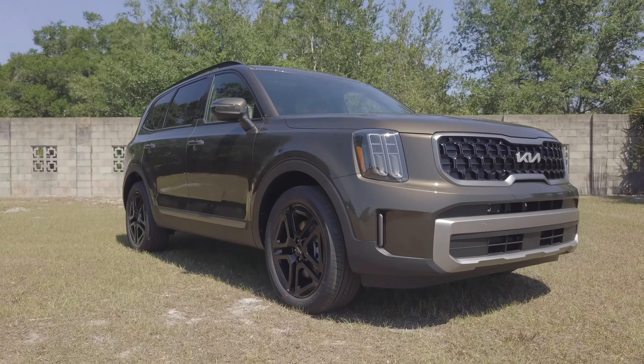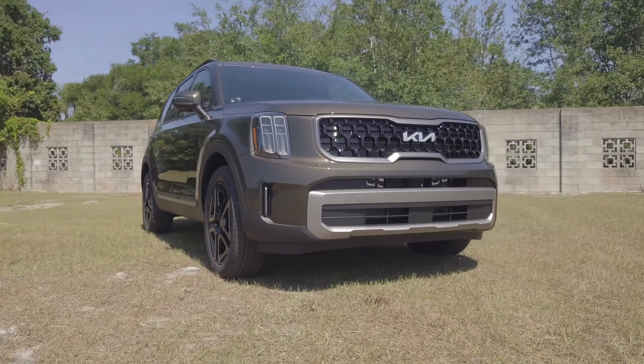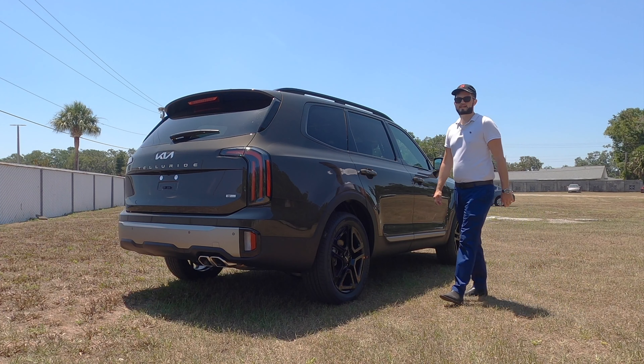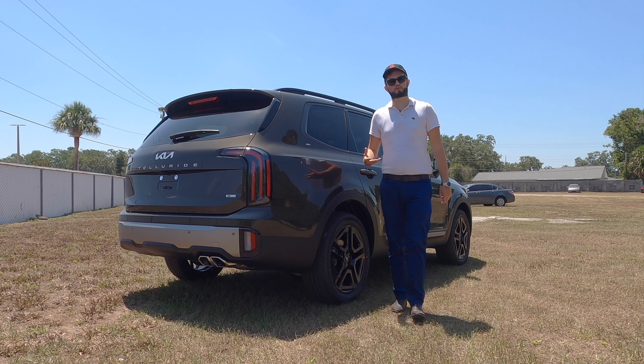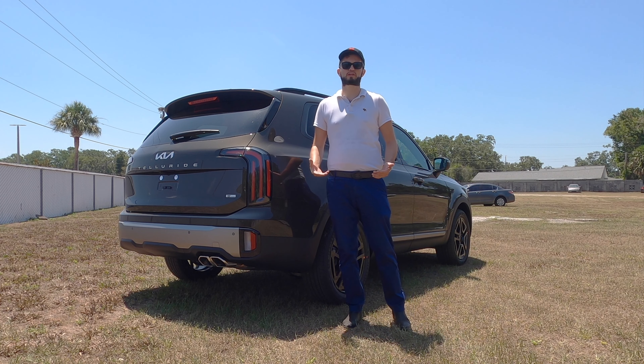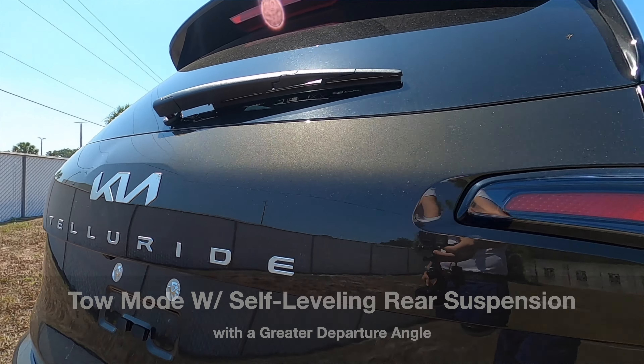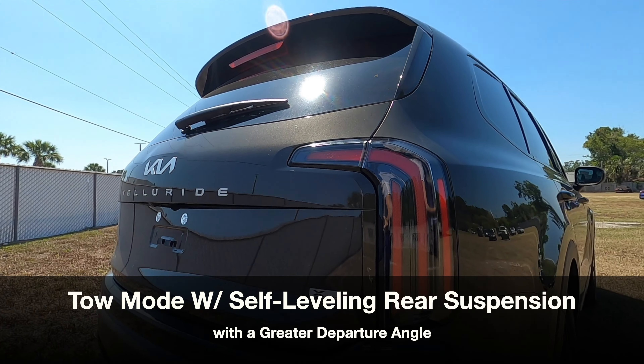The Mazda CX-90 is going to be a little more powerful and more in the luxury line. Comparing this to the Hyundai Palisade, the Telluride ticks the box for off-road look and luxury blended with four-wheel independent suspension — a front McPherson strut and a rear multi-link setup.